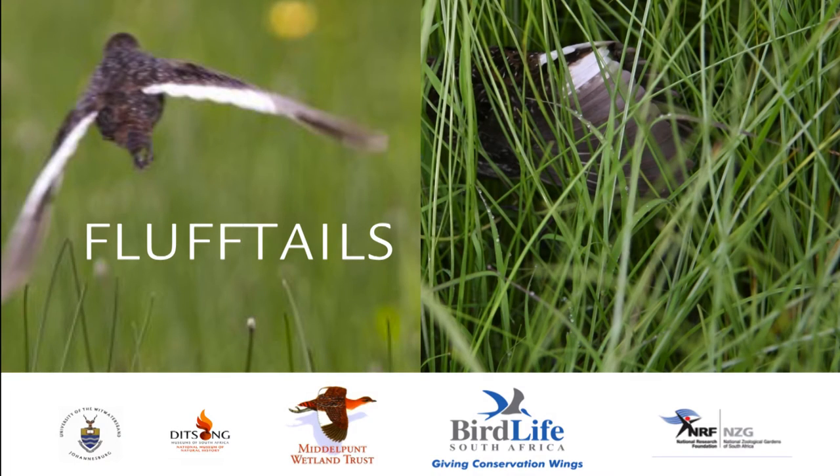I'm Haneline Smith-Robinson, Terrestrial Bird Conservation Manager for BirdLife South Africa, which means looking specifically at the conservation of our threatened bird species in the country. Some of the focal projects that I'm focusing on include the White-winged Flufftail, Secretary Bird, Taita Falcon, Southern Banded Snake Eagle, amongst many others.